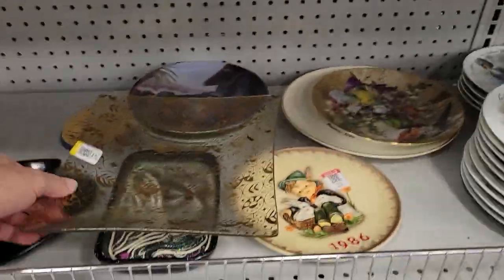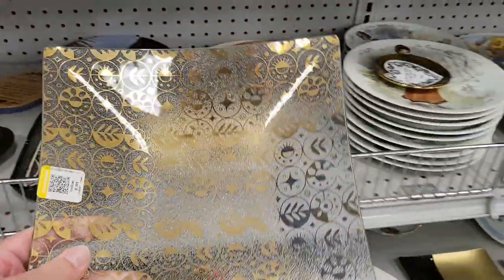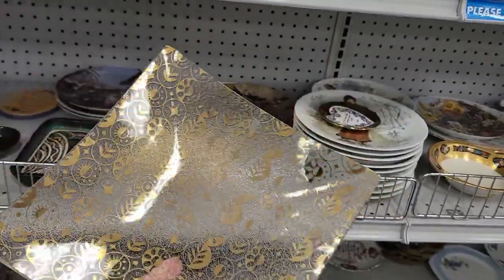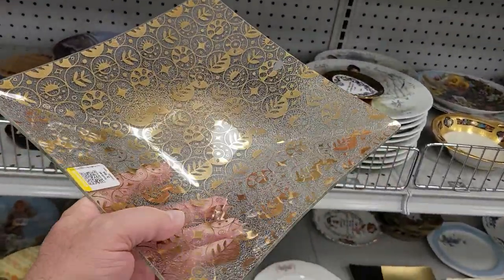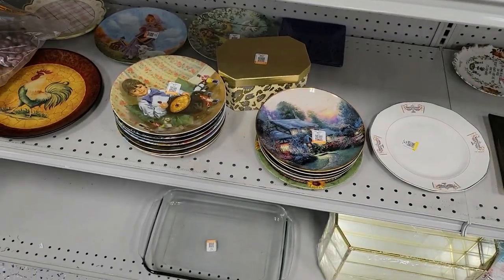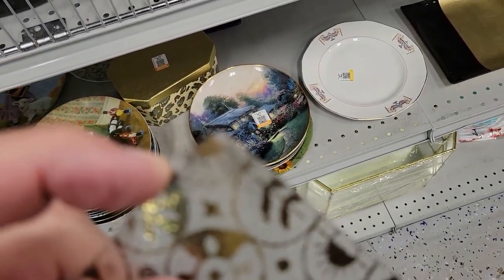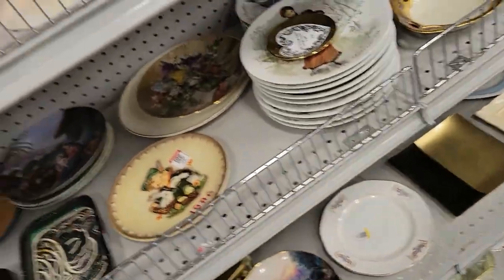Hey guys, check this out. Back at my Goodwill over here off of Cortez in Bradenton. It is a George Briard plate. But the thing is — I was scrutinizing it — it's got a big old chip right out of there. Let's do this. You can see the chip. It's got a chip on it anyway.